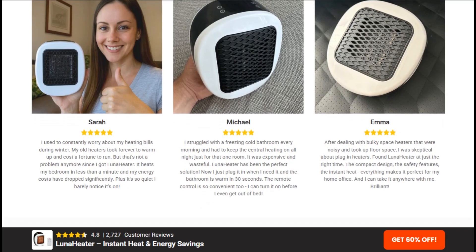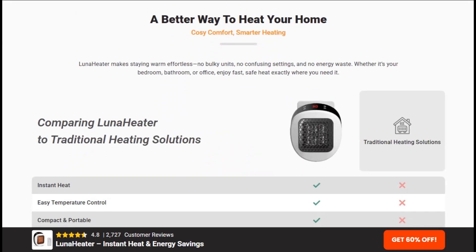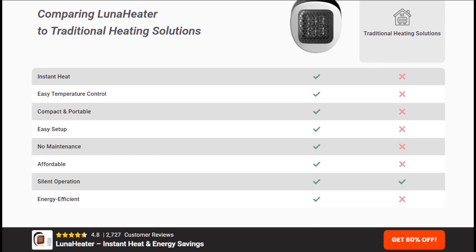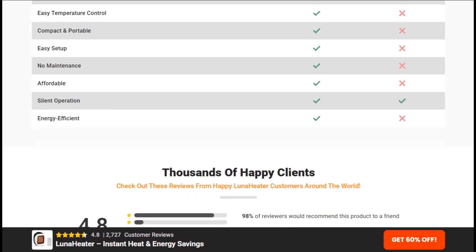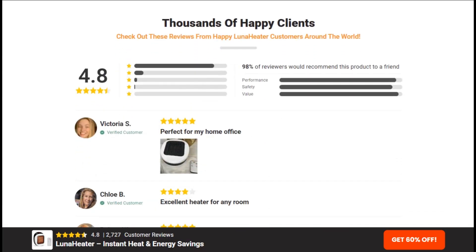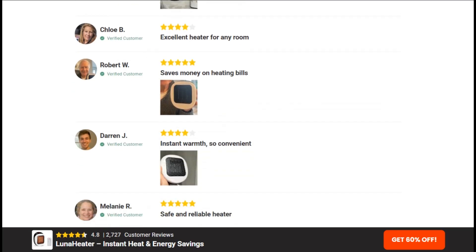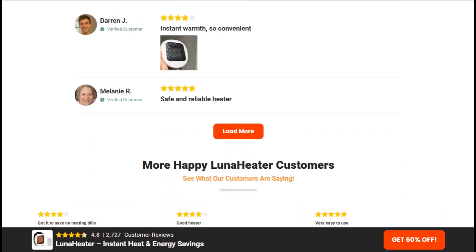The most ridiculous claim is the 60% energy savings. Here's the reality check: electric heaters convert electricity to heat at nearly 100% efficiency. You cannot get more heat output than electrical input without violating physics. Any savings come from heating smaller spaces, not magical efficiency gains.